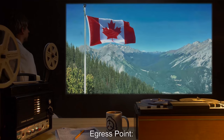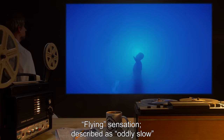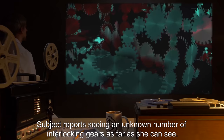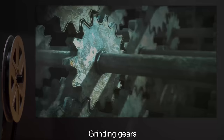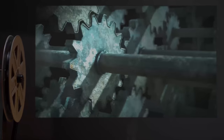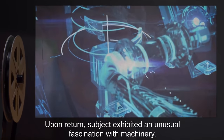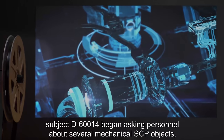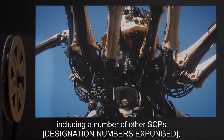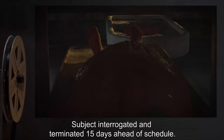Subject D60014. Egress Point: Near [REDACTED], Canada. Duration: [REDACTED] Seconds. Kinetic: Flying sensation, described as oddly slow. Visual: Subject reports seeing an unknown number of interlocking gears as far as she can see. Auditory: Grinding gears. Olfactory: Machine oil. Tactile: None. Gustatory: None. Other Notes: Upon return, subject exhibited an unusual fascination with machinery. Three days later, subject D60014 began asking personnel about several mechanical SCP objects, displaying knowledge about them that only Level 4 or higher staff could know. Subject interrogated and terminated fifteen days ahead of schedule.